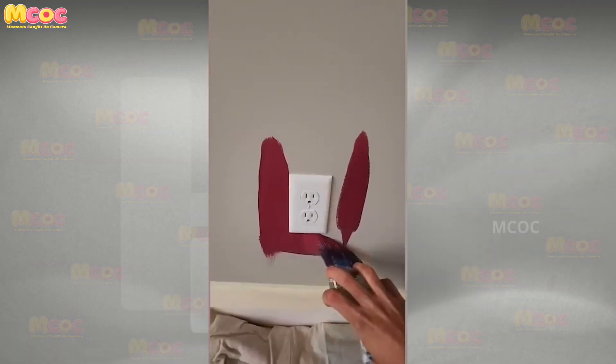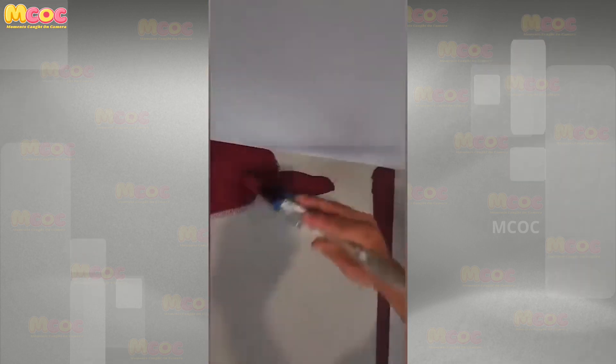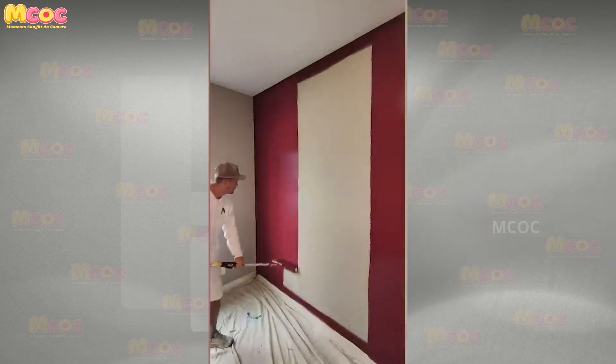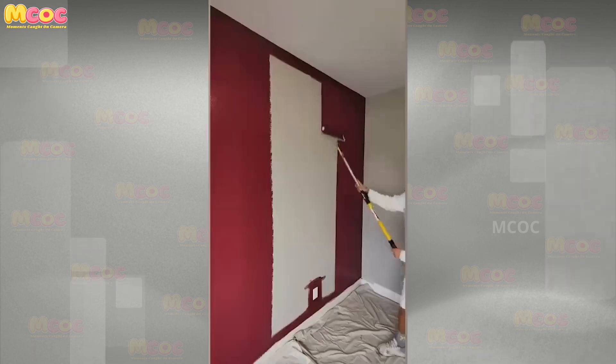Be inspired to make a change in your own space — this artist's mess-free work has convinced me to repaint my walls immediately. The cleanliness and precision with which the work is executed speak volumes about the artist's professionalism and skill.